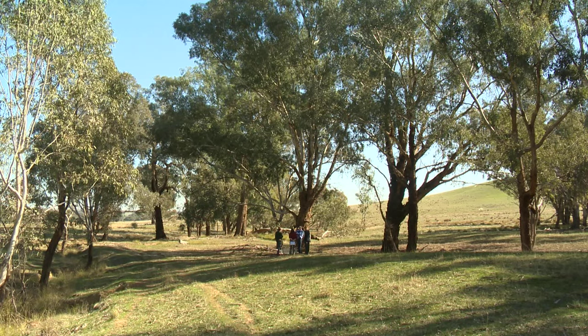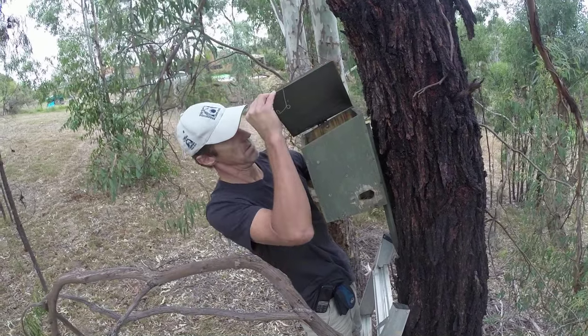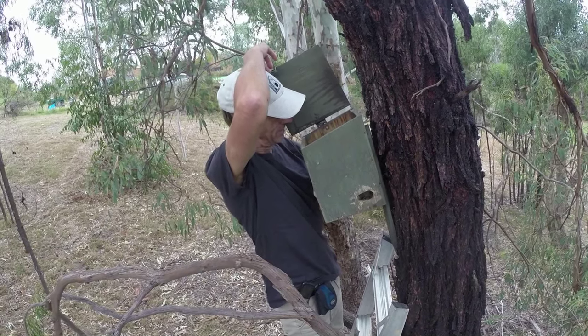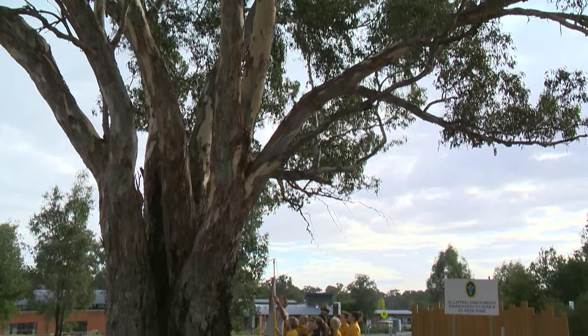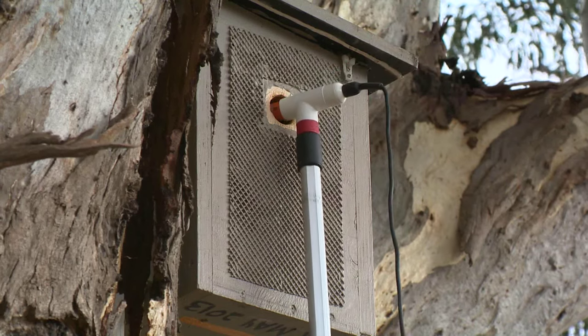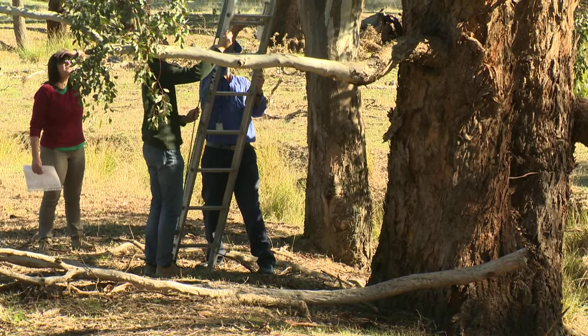There are a couple of ways we traditionally go about nest boxing: with a ladder going up, which is best in many respects because nothing beats being nose-to-nose with a glider or a tuan at close range — you really get to see every whisker. But increasingly, we're using technology such as pole cameras and remote cameras. They're a great advantage in being able to stay on the ground, avoid occupational health and safety issues of being two meters up a ladder, and enable lots of people at ground level to see what we're seeing.